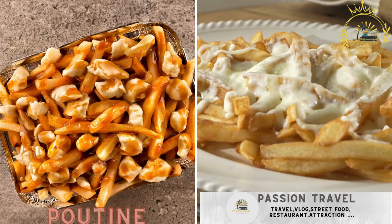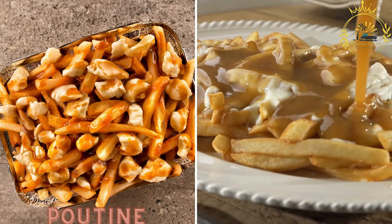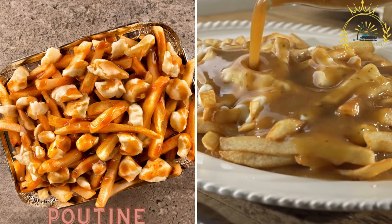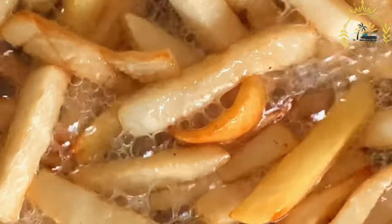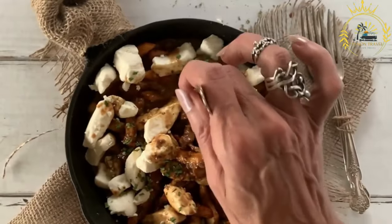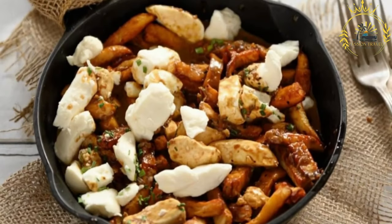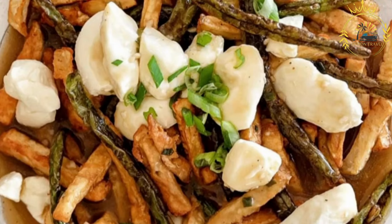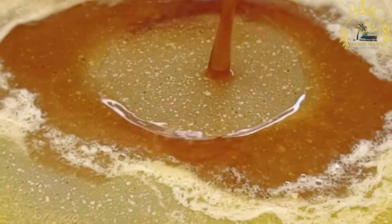Poutine, a Canadian dish that has made its way to Monaco. Poutine is a comforting street food made with French fries topped with cheese curds and gravy — a delicious and satisfying option for those craving a savory treat. Poutine is popular in Canada but has also gained popularity in various other countries, including Monaco. While not traditionally a dish from Monaco, it can be found in some restaurants and food stalls that offer international cuisine.